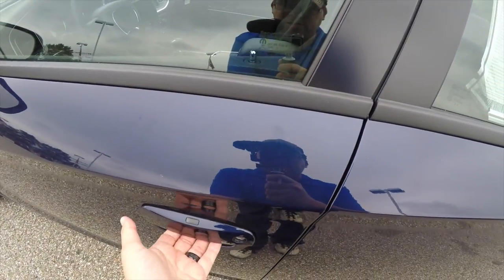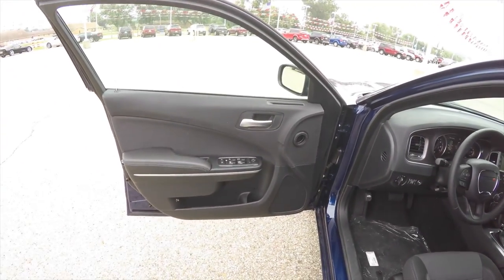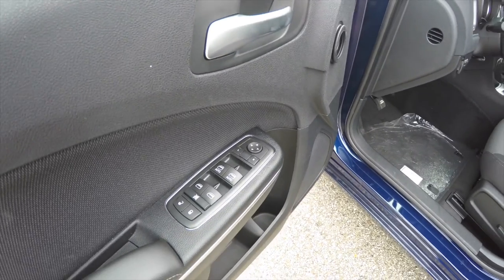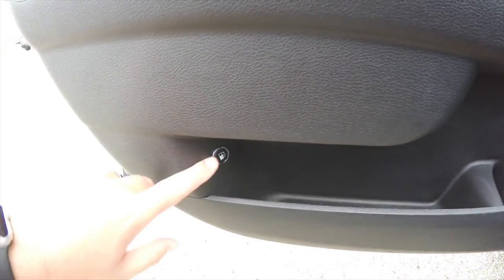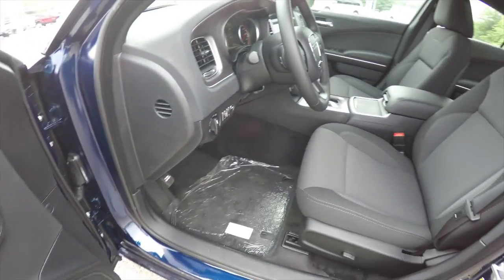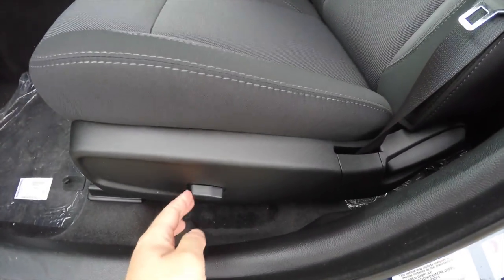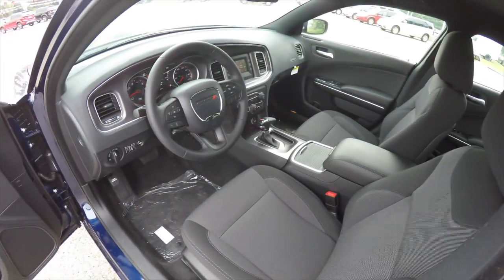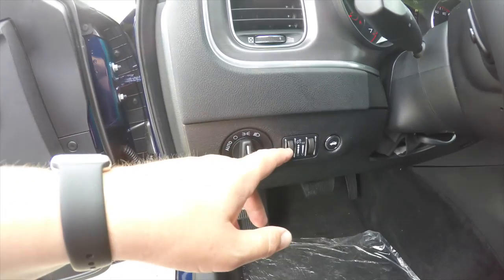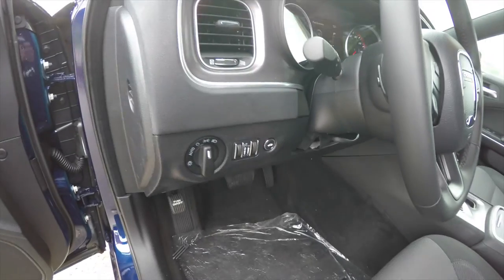Inside, we have power mirrors, power windows, and power door locks, plus a remote fuel door release on the bottom of the door. There is a six-way power driver's seat. The vehicle is equipped with automatic headlamps, a panel dim switch, ambient light dim, and power trunk release.